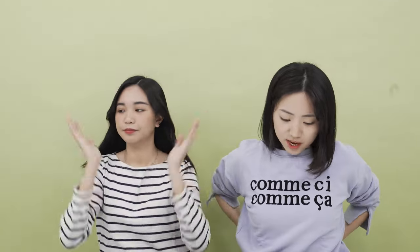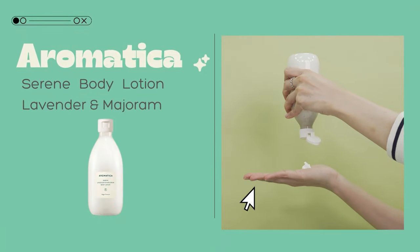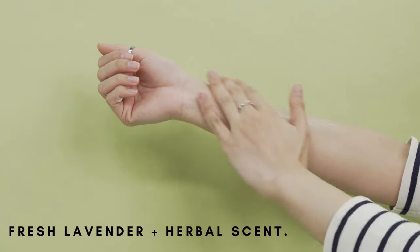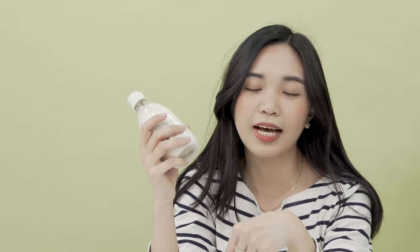Moving on to the next one — Aromatica! You guys already know this is from an aromatherapy brand, so it also smells herby because all Aromatica products are made out of aromatic oils. This one is made out of lavender, and lavender as we know is very soothing, so it helps you relax.